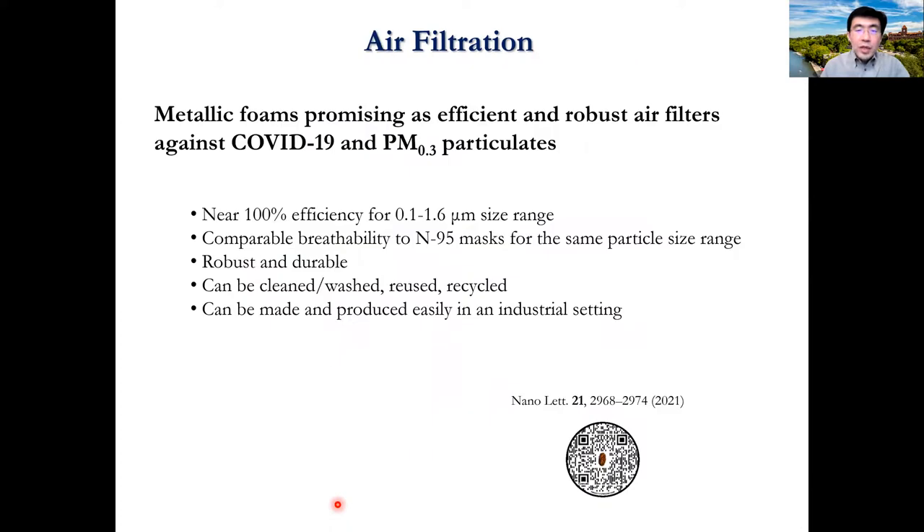For air filtration, the metal foams are very promising because of their efficiency and comparable breathability to N95 masks. Furthermore, because they are robust and durable, they can be cleaned and reused. They are also easy to recycle. These foams can be easily produced in an industrial setting.